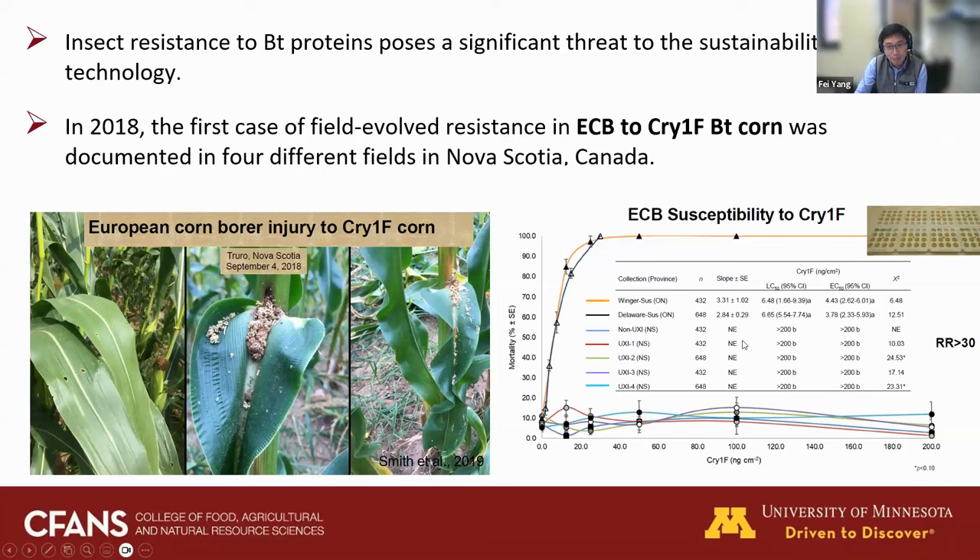The major threat for the long-term use of Bt technology is the evolution of resistance. Unfortunately in 2018, ECB populations in Nova Scotia, Canada showed resistance to cry1F Bt corn. Scientists collected larvae from a Bt corn field expressing cry1F and tested these populations against purified Bt proteins in the lab. For the susceptible reference populations, mortality was almost 100% across all concentrations of cry1F. However, for the field populations, mortality was very low — these populations showed significantly reduced susceptibility to cry1F Bt protein, which is why we saw severe damage in those Bt corn fields.